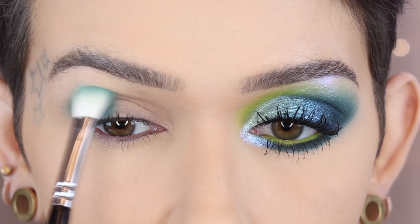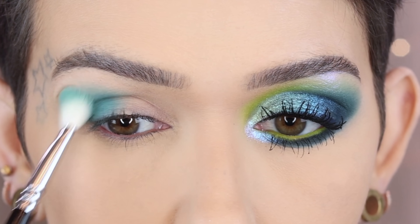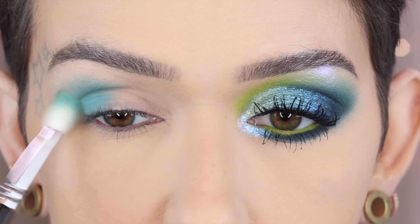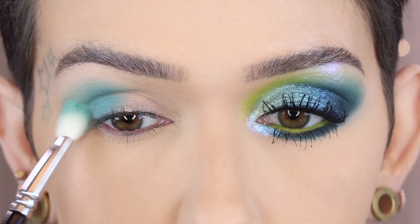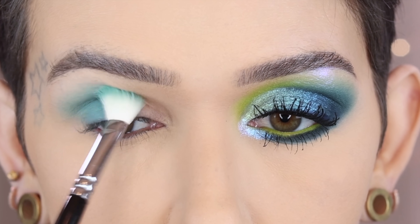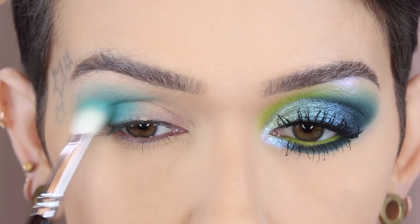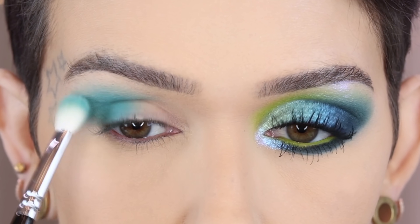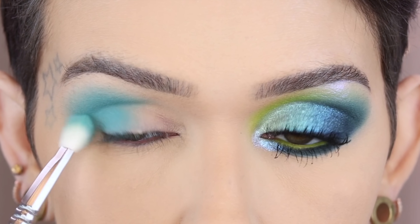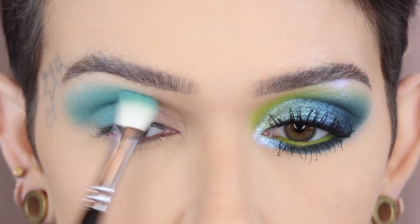As less product is on my brush I'm going to start going up even higher. I'm not going to take this on the inner corner because I'm going to add the green there. As you can see the opposite eye is already done. I'm going in with a bit more just to build the shade up a little bit. I love all the different blues and teals that are in this palette — they're really pretty.